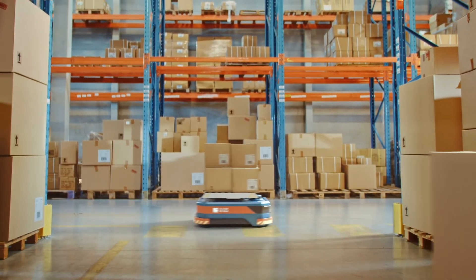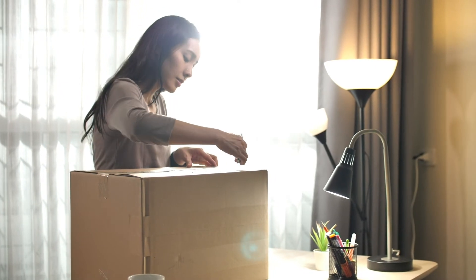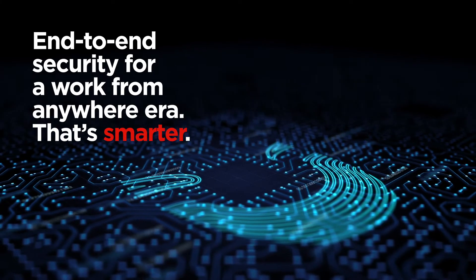These services provide an added layer of protection from the factory floor to your employees' hands and reduce your reliance on IT support. End-to-end security for a work-from-anywhere era — that's smarter.